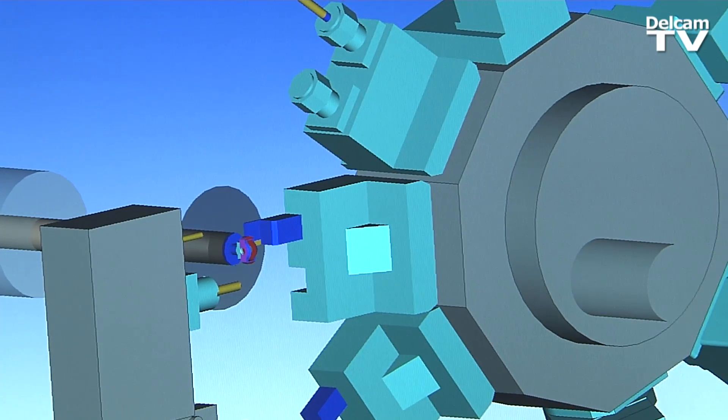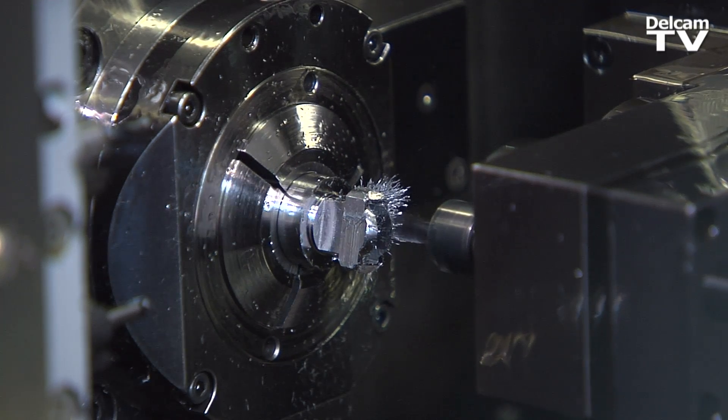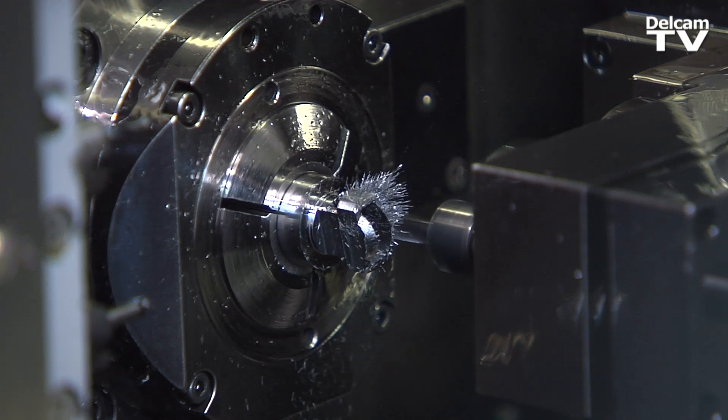Now I can use the machine to its fullest. Before I couldn't, but PartMaker has taught me many ways to mill and turn, so it's a whole new world that's opened up. What I like about PartMaker is that when I post-process a part, I can trust all the codes.